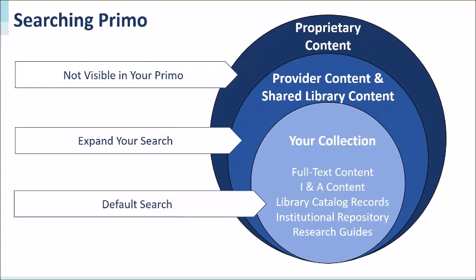That expanded content is basically the second circle in our image. There is also a set of Primo data that you might not see in search results, including indexing and abstracting data that serves subscribers and private library data, like Web of Science citations. Off-campus patrons need to log in to your proxy server, or else that data will be omitted from their search results — this is proprietary content only accessible for authenticated users.